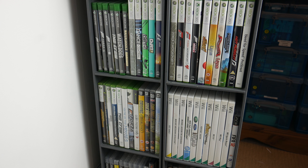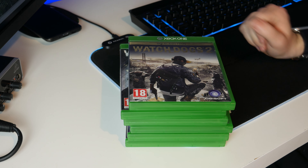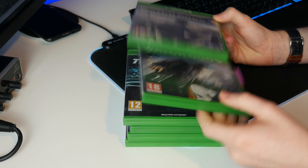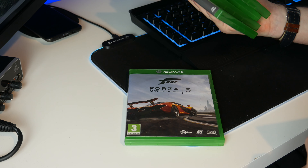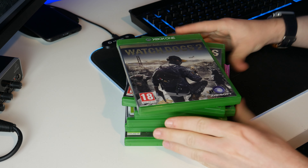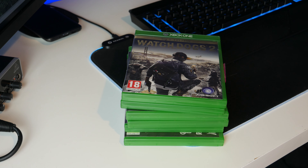So without messing around, let's get started by seeing how much they value my Xbox One games at. Here are the Xbox One games. I've got six on disc - I do own more but they are downloads so I can't really sell those. We've got Watch Dogs 2, Watch Dogs 1, The Crew, Forza Motorsport 7, Forza Motorsport 6 and Forza Motorsport 5. I've got them all in the cases and they are all in very good condition.